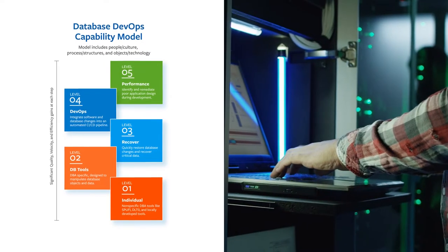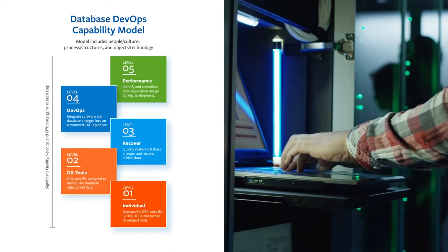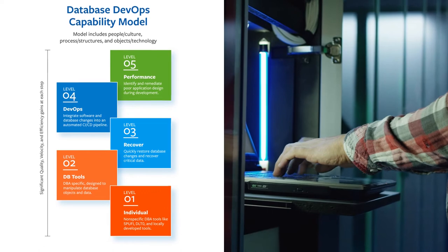While working with customers to integrate database DevOps into our core products, the BMC AMI Data team has also established a five-level database capability model that offers significant quality, velocity, and efficiency gains at each step.